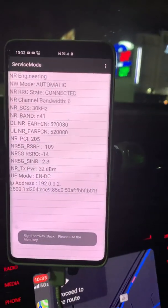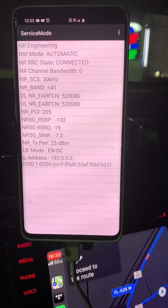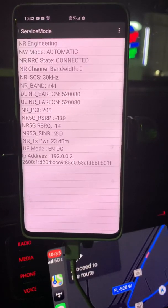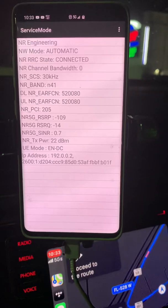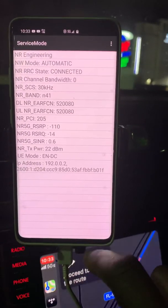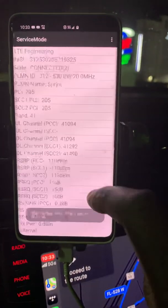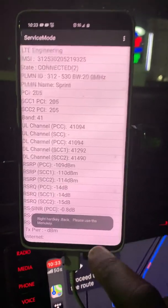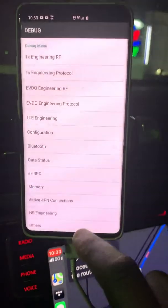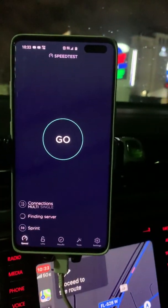Okay, 5G is on. It doesn't say — in certain markets they'll show how much bandwidth is being used, but from what I've seen, at least in Ericsson markets, it doesn't tell you. It's also using three carriers of Band 41 at the same time. We'll run the speed test and see what happens from the same spot.